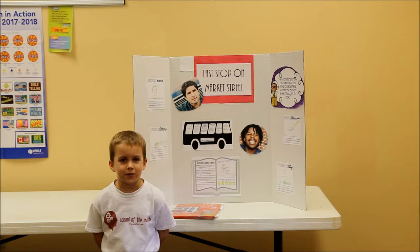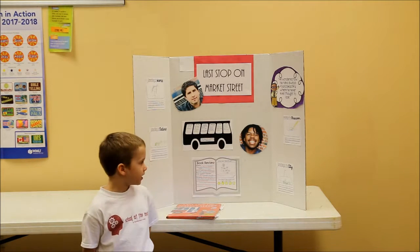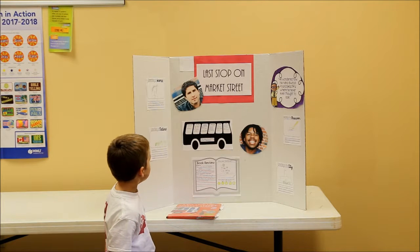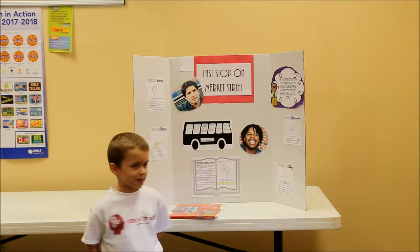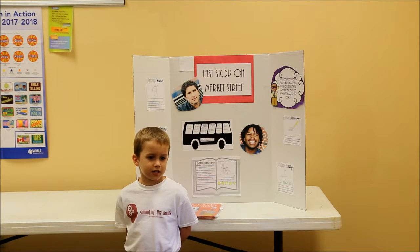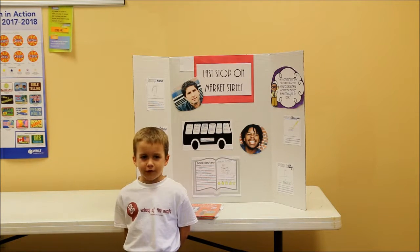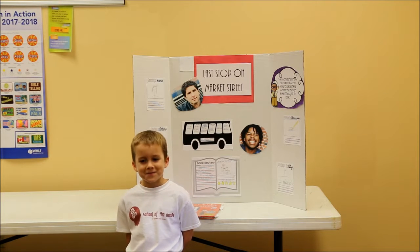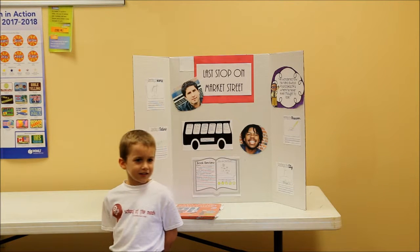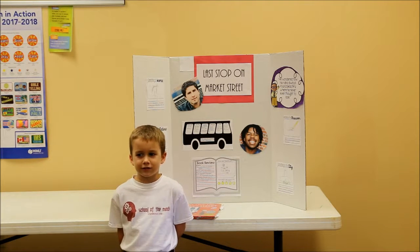Today my project is about Glass Stuff on Mercury City. The author of this book's name is Matt Daniel Payne, and the illustrator's name is Christian Robertson. Matt Daniel Payne wrote 15 books — most of them are for teenagers.